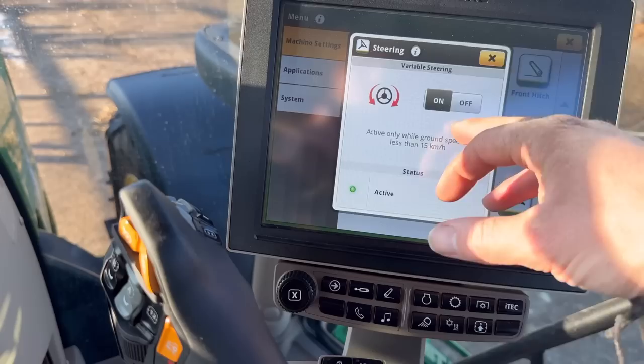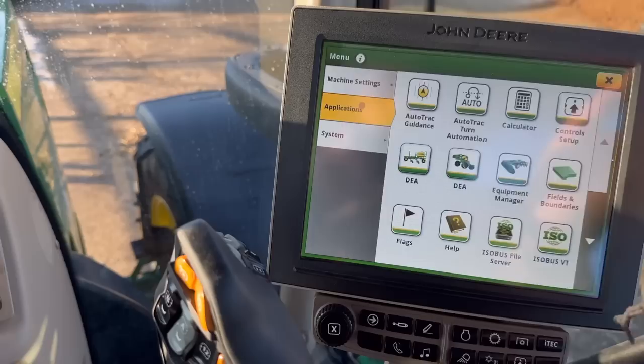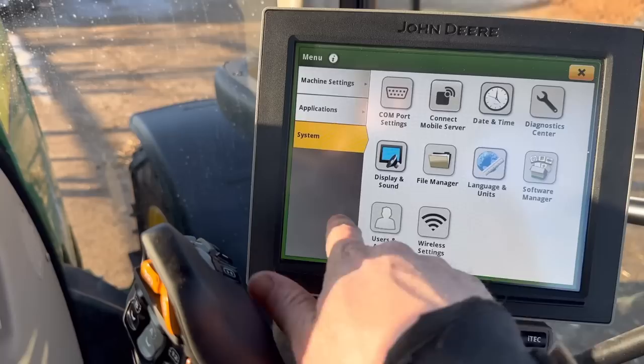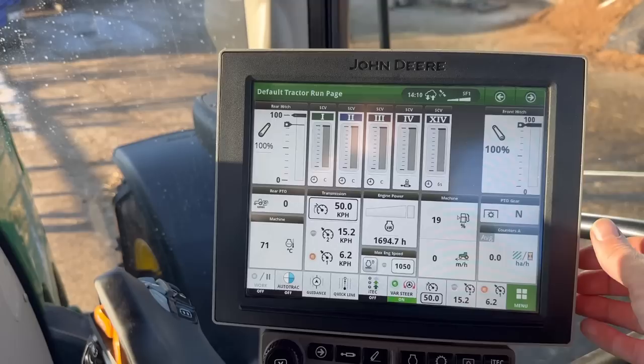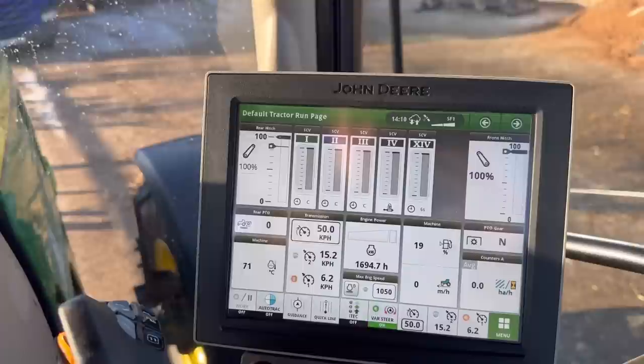Oh, loads of stuff — application — we've got this auto track. That's stuff I'm going to have to learn because I've not used that system before. Users and access — I'm guessing you can set up your own accounts. But I'm going to try and move away from that, seeing as my dad will be using it. I want everybody to be using the same buttons for the same things, so I can just say press A or press B on there, and I know nobody else has set up their own profile and changed everything.